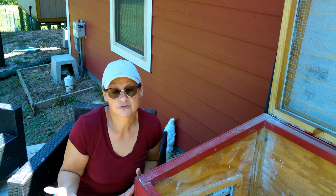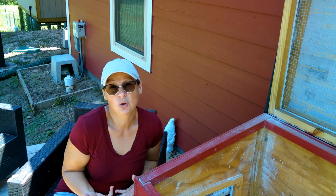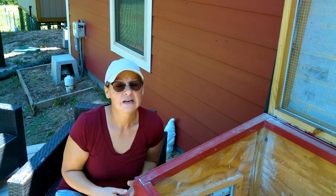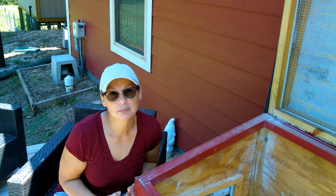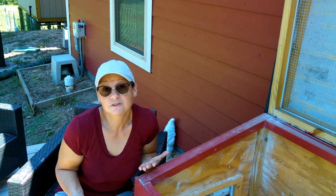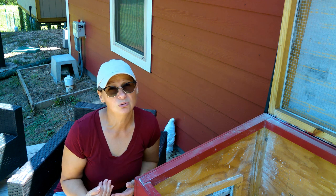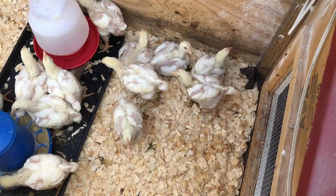We are down to 21 chicks. Two of them we lost because they weren't smart enough to get away from the heater, and two of them we actually had to put down ourselves - we had to cull them because their bodies got so big and their legs were not strong enough. They couldn't walk, they just lay down all day, they weren't able to get to their food or water. Truthfully, that is not a humane thing to do to your chicks, so if you're raising this breed just know that ahead of time. If it does happen, just be prepared to cull those - it's just not humane to let them suffer.